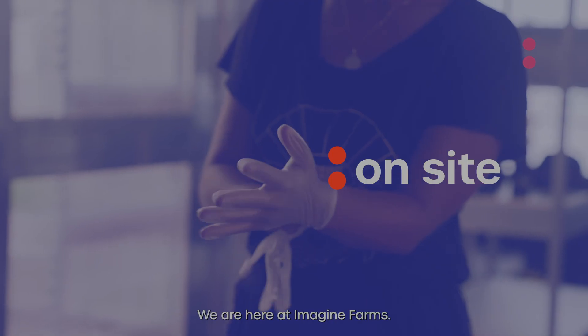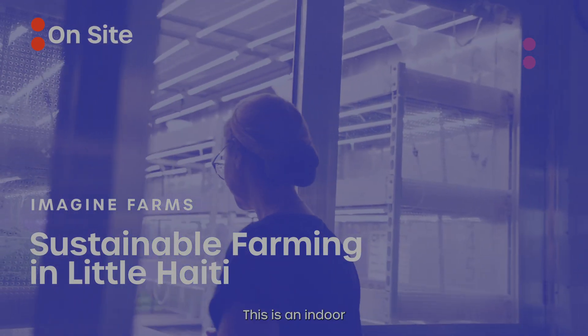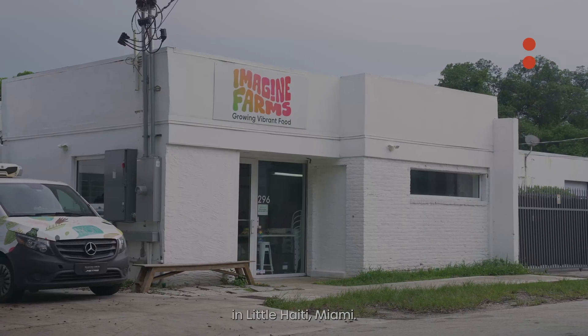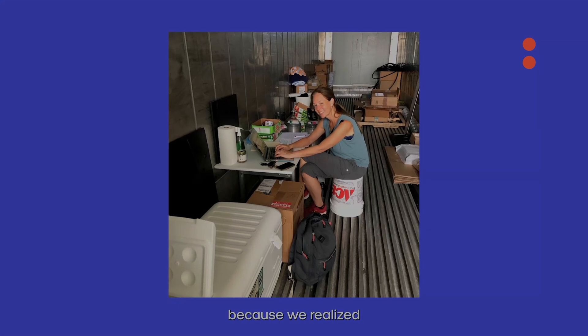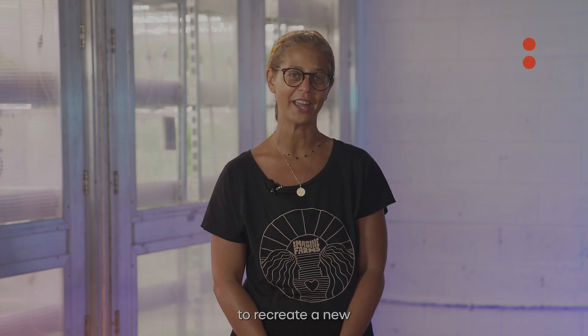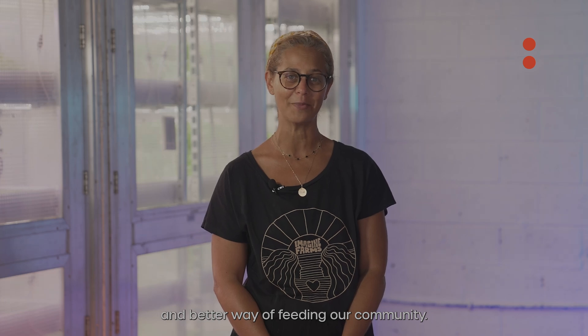I'm Lisa Merkel. We are here at Imagine Farms. This is an indoor vertical hydroponic farm in Little Haiti, Miami. Cheryl, my co-founder, my sister and I started this company because we realized that our food system is broken. So we are here to recreate a new and better way of feeding our community.